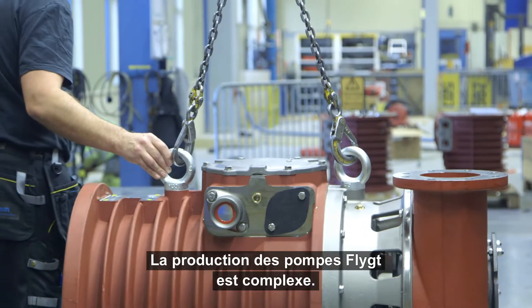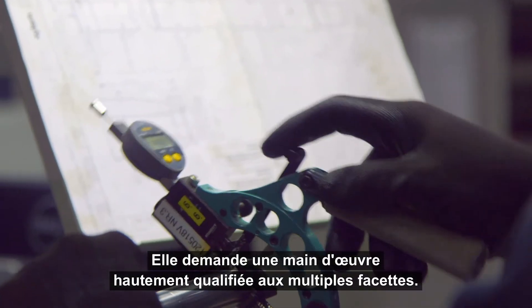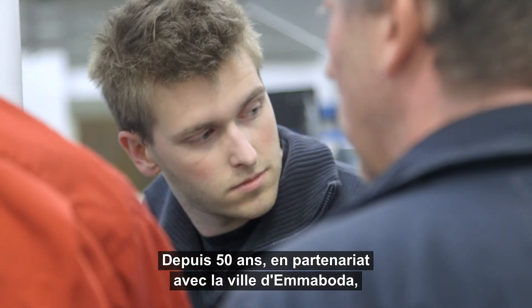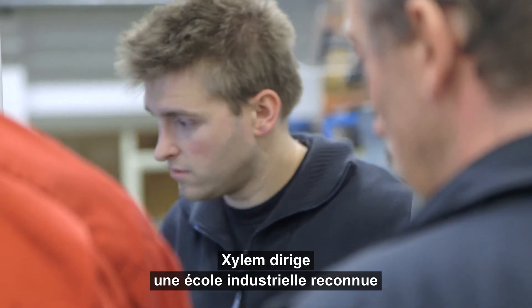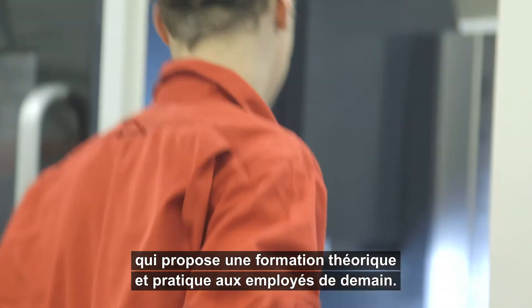Production of flight pumps is complex and requires a highly skilled, multifaceted workforce. For the last 50 years, in partnership with the municipality of Emmaboda, Xylem has run an acclaimed industrial school, providing theoretical and practical training for tomorrow's employees.